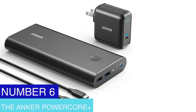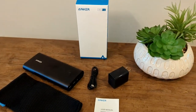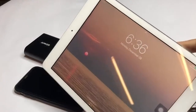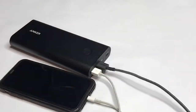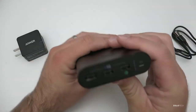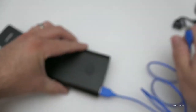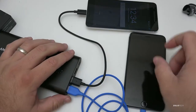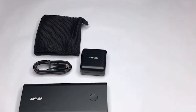Number 6: The Anker PowerCore Plus. With a capacity of 26,800 mAh, the Anker PowerCore Plus is a portable power bank for mobile devices. It offers high-speed charging that can get your phone full on a single charge. It has three USB ports and can simultaneously charge several devices. The PowerCore Plus also features a USB-C connector with power delivery technology, allowing compatible devices to be charged quickly. It's a perfect gadget for travelers or anyone needing to charge their electronics on the go, and comes with a micro USB cable and travel pouch.